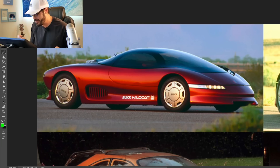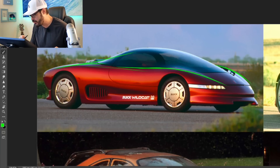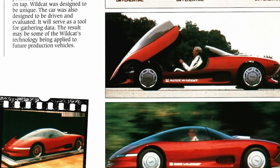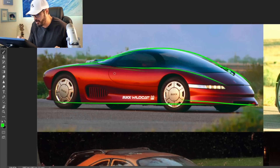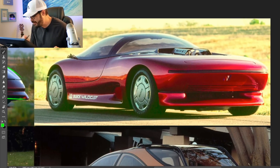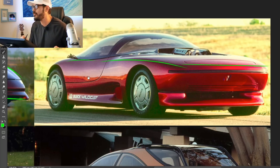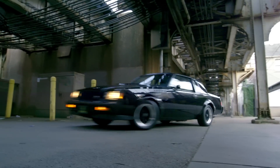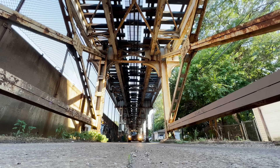Here we have the Buick Wildcat — before I say what year this is from, I want you to guess what year you think this car is from. To me, when I first saw the Wildcat concept, I would say maybe mid-90s, something like that, because there's a lot of melted cheese as you can see right here both in the front and in the rear. But this concept actually came out in 1985.